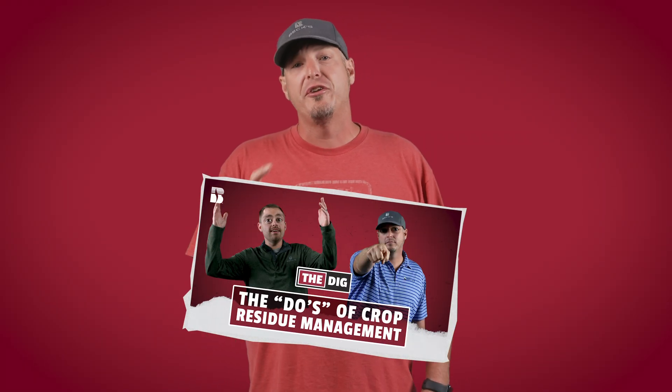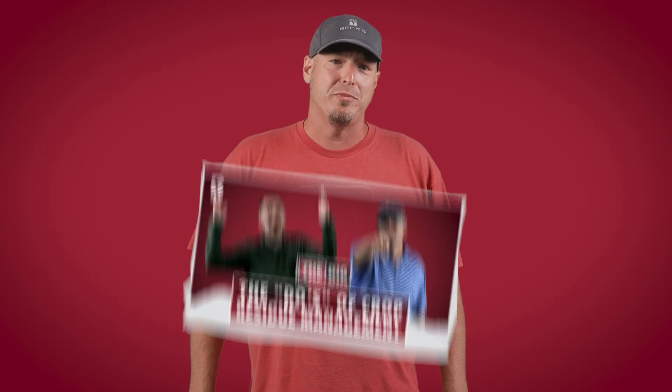What's up everybody? We're taking a short break from new episodes of The Dig while we're busy harvesting, but we will be back soon with exciting new data and insights to help you improve profitability on your farm. Until then, we hope you enjoy a rerun of episode 32, The Dues of Crop Residue Management. Thanks for watching and we'll see you on another episode of The Dig in November.